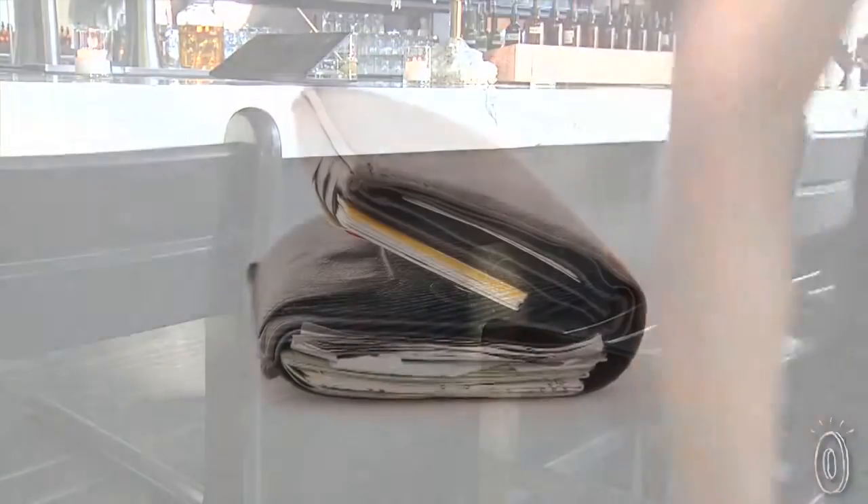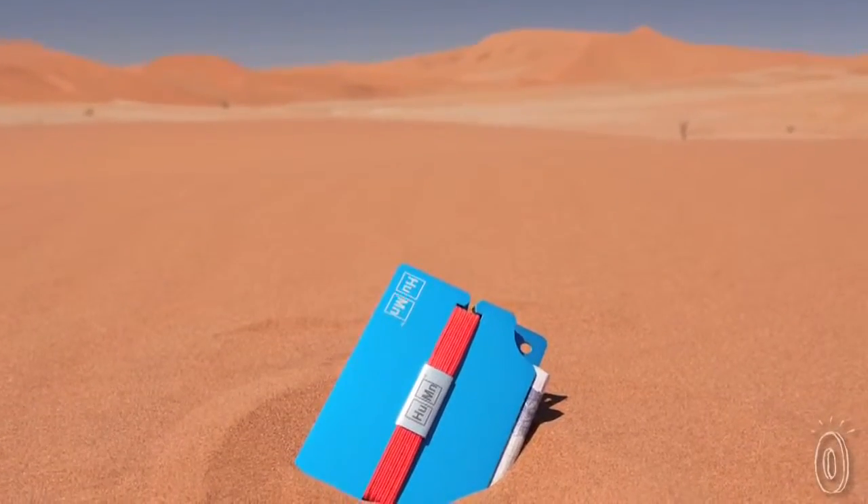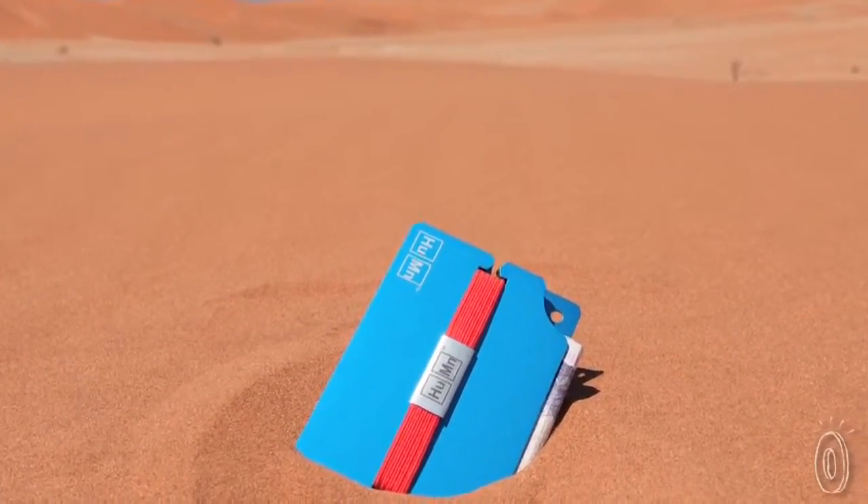Minimalism is good for your health — the Human Wallet actually helps prevent back problems because you're not sitting on a bulky wallet. With its sleek design, the Human Wallet is a deceptively simple solution to modern life.